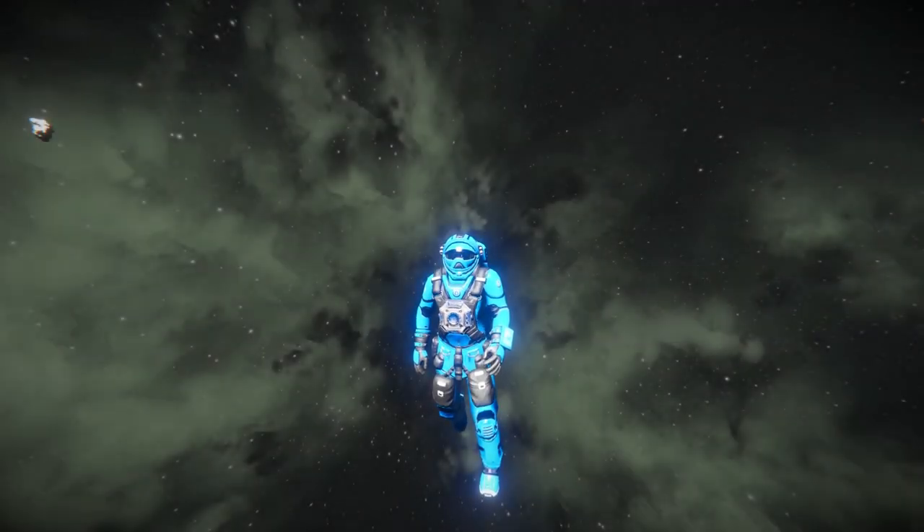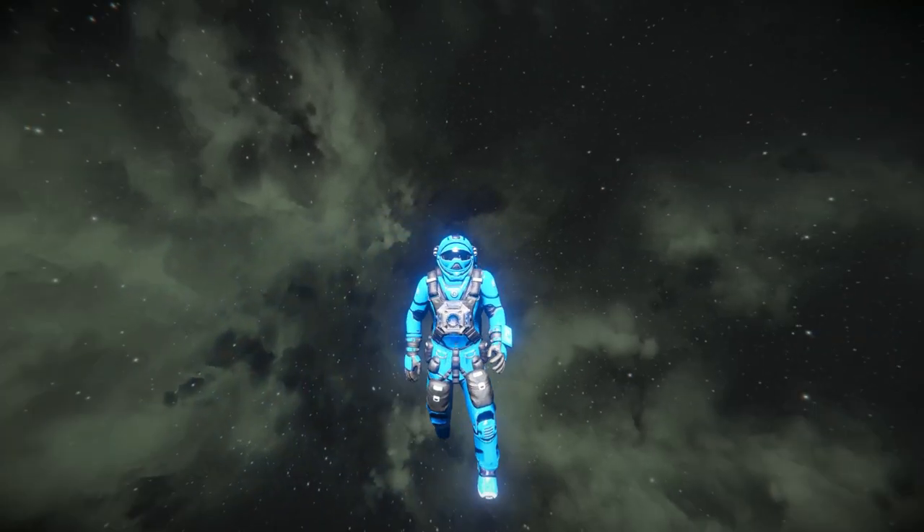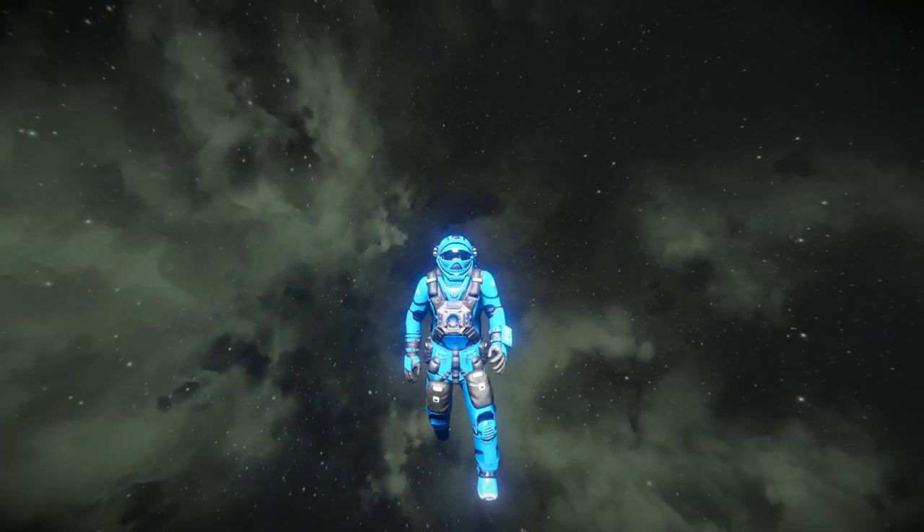Hello everybody and welcome back to Space Engineers. In today's video I'm going to follow on from a video I did a couple weeks ago - my favorite ship in Space Engineers - where we looked at Aragath's Pilgrim's Curiosity. We're following up by looking at the next ship in the series, which is again a really cool ship and it's an old one, so if you've recently joined the game you might not have seen it.